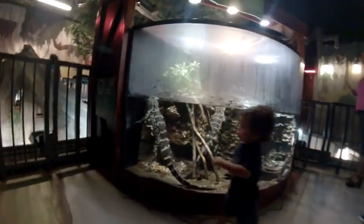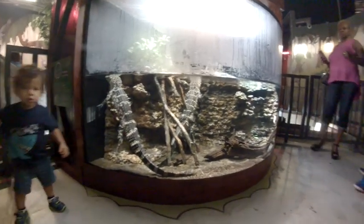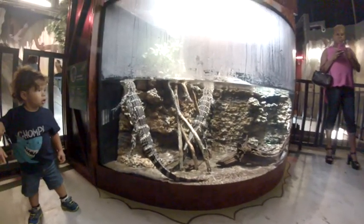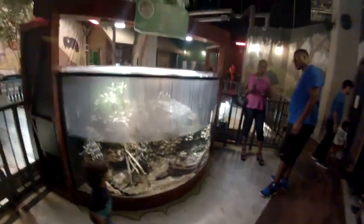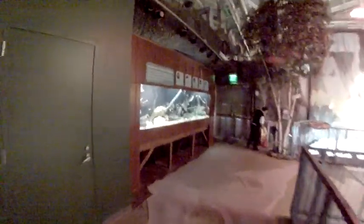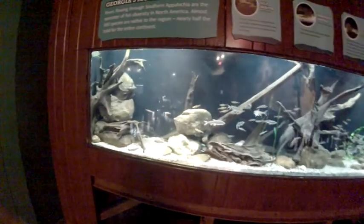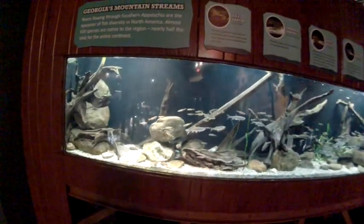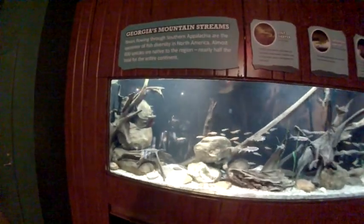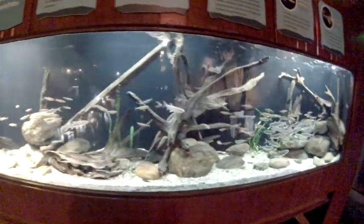American alligators. Different fish that you would find in the environment of Georgia, in the rivers.